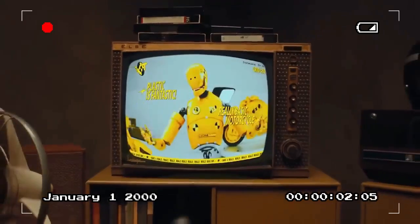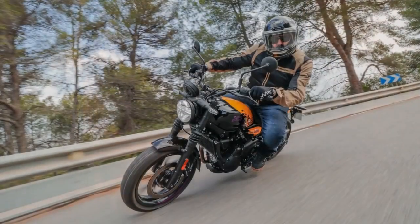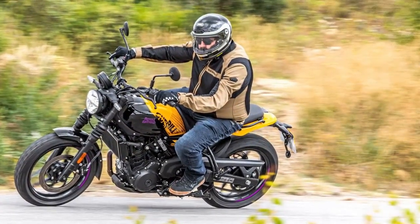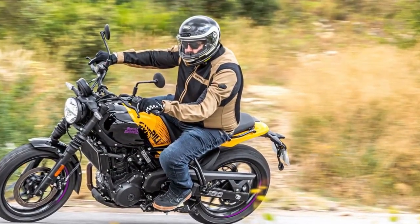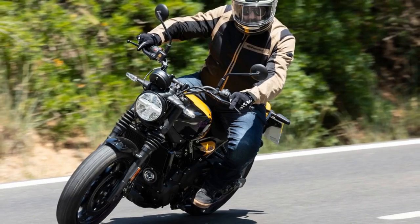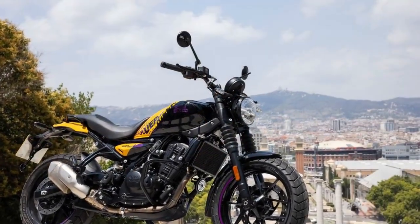Those Seat tires grip exceptionally well considering the scrambler-ish tread pattern. The harder you push, the better the handling gets — no flexing of the frame, no squirm to the tires, and no pogoing of the suspension. It just works. In town, you do feel potholes, cracks, and other rough patches of pavement, but it's not harsh or uncomfortable — it won't upset the chassis or cause serious discomfort. Handling is light and quick. Even with a claimed 408-pound wet weight (90% full tank), which is significantly more than the competition, you don't ever feel the weight when transitioning from side to side.